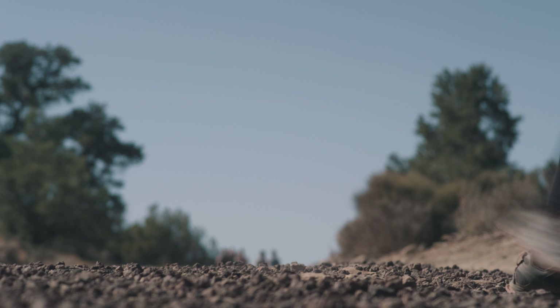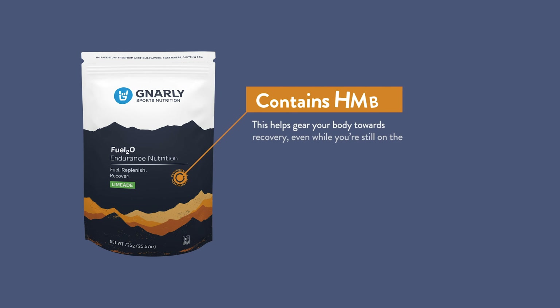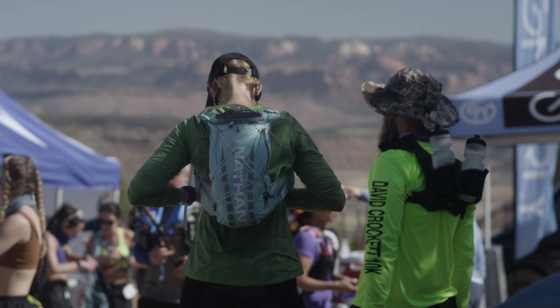One of the things that distinguishes us from other fuel products is that we have HMB, the metabolite of the branched-chain amino acid leucine, which helps you recover while you're running. So it's an all-in-one fuel — electrolytes to replenish and HMB to recover.